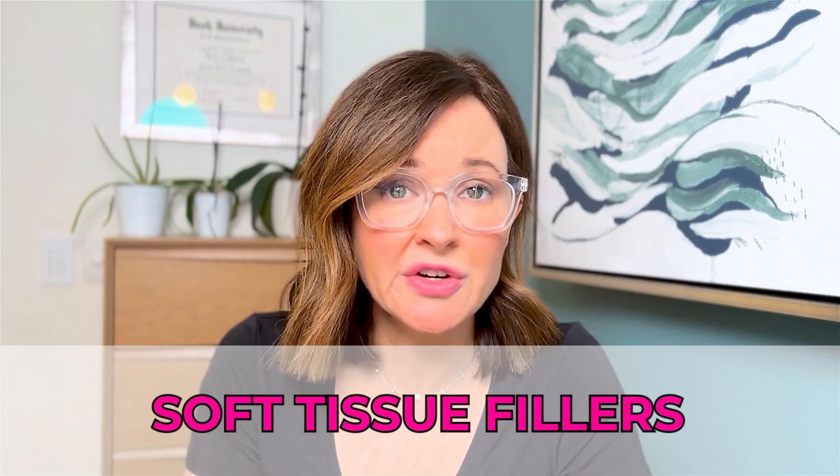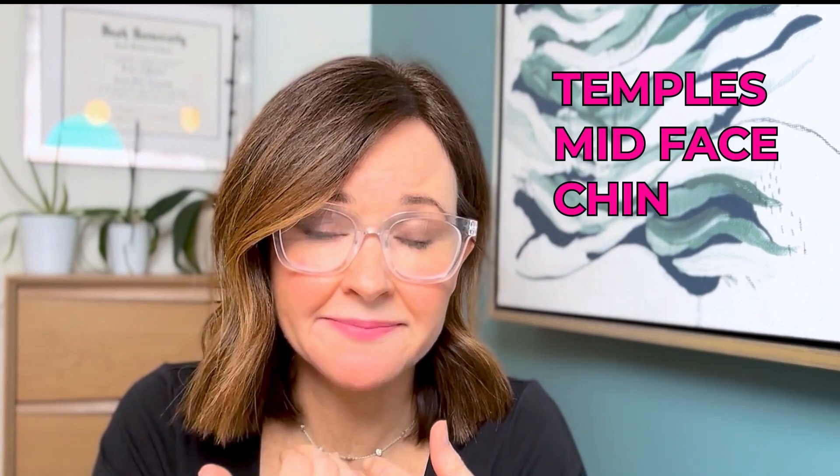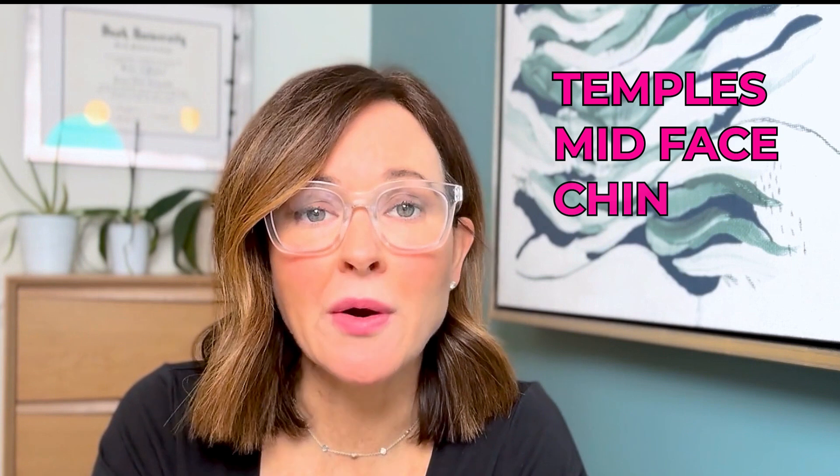The third treatment was using soft tissue fillers to re-volumize some of her anatomic fat pads. The face has several fat pads that over time, as we age, they deflate and need to be re-volumized. The most important thing is to do it in a natural way. Part of why we see people looking funny after fillers is that they haven't been treated with anatomical locations in mind. In her case, I treated her temples, mid-face, and chin. She could probably still benefit from more, but I think she did great.